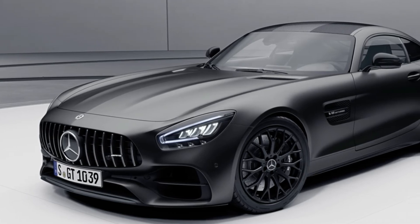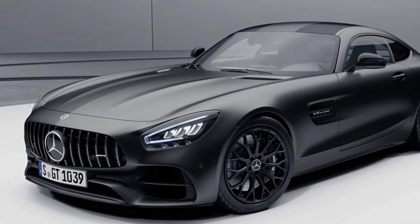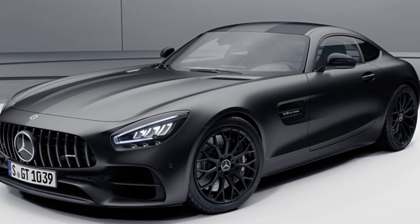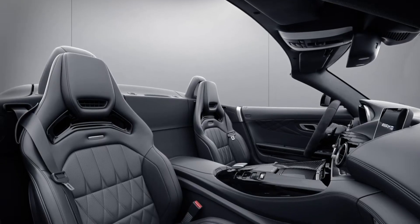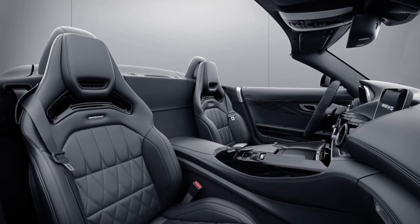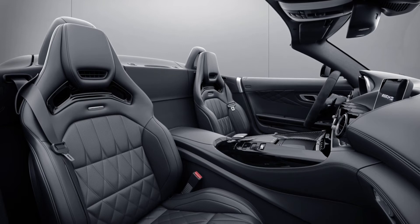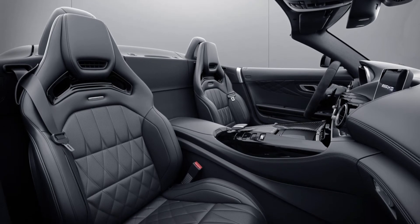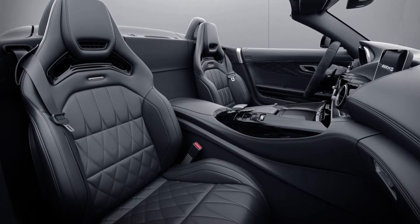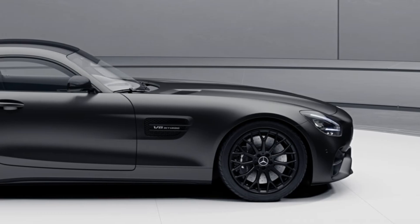The list of standard equipment also grows, now including AMG ride control suspension with adaptive damping adjustment and electronic limited slip differential on the rear axle, AMG high-performance composite braking system and red-painted brake calipers. Additional enhancements include the new lithium-ion starter battery and the race drive program setting.